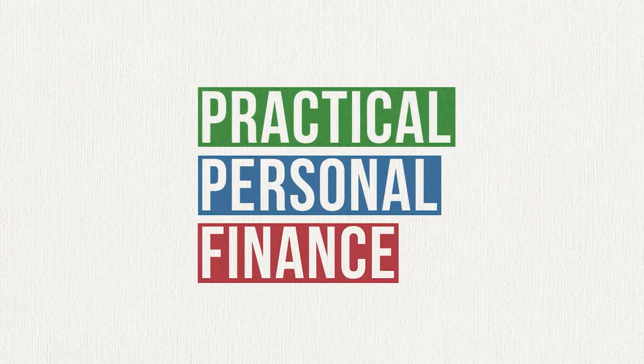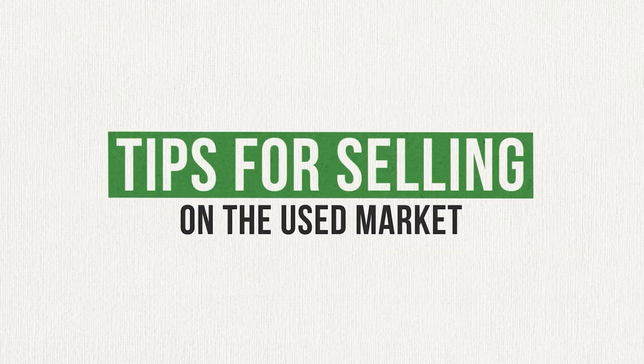This is a great way to not only declutter your space, but to earn some extra cash that can be put toward other important financial goals. Hello and welcome back to Practical Personal Finance, where you get the information you need to understand and succeed with money.